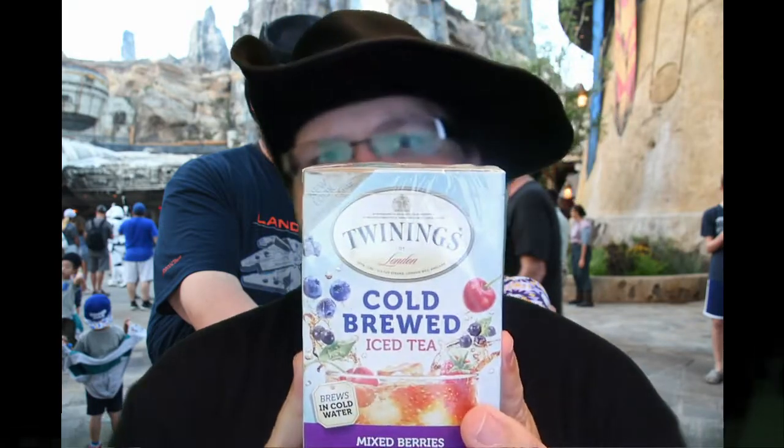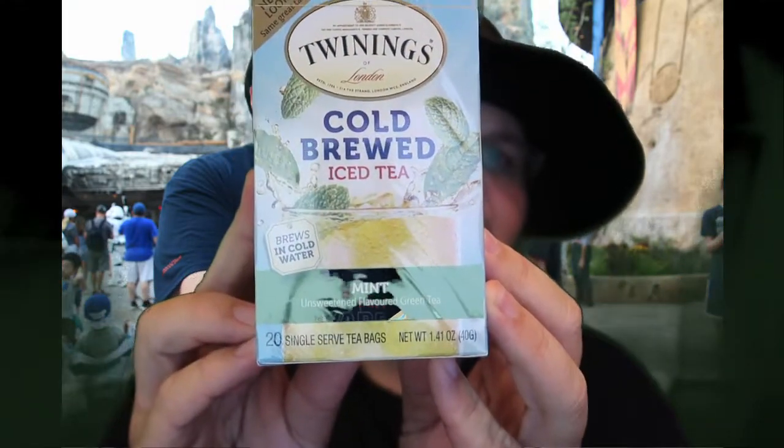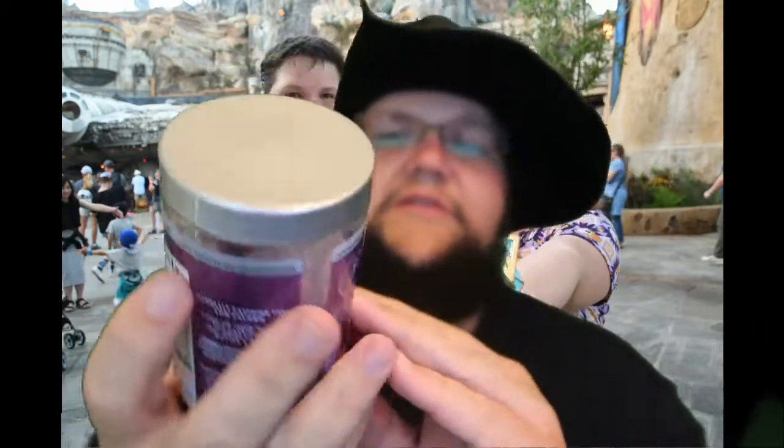Over in Epcot, we hit up England and Japan and some of our favorite places to shop. In England, we hit up the tea shop because we love tea. We picked up Twinings Cold Brew iced tea mixed berry — that's mine — and Kristen also picked up Twinings Cold Brew iced tea mint. And then there's also Cold Infused Flavored Cold Water Enhancer Blueberry Apple and Black Currant by Twinings — it looks like a tea bag that you put in your ice water to infuse your water with flavor. We've never had these before so we're going to try them out and see if they're any good.